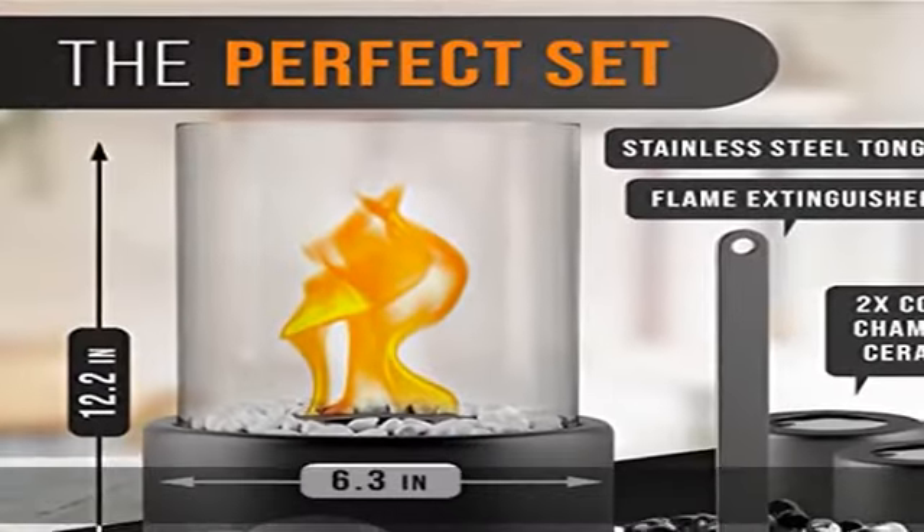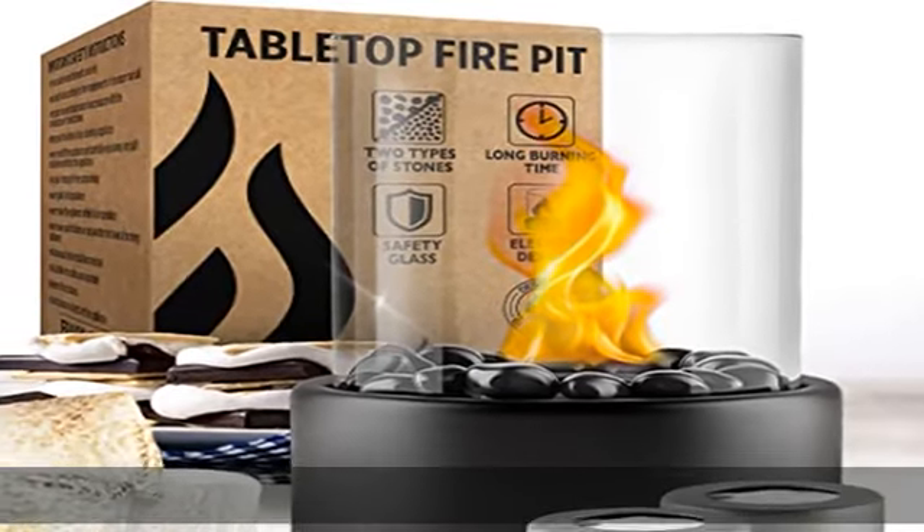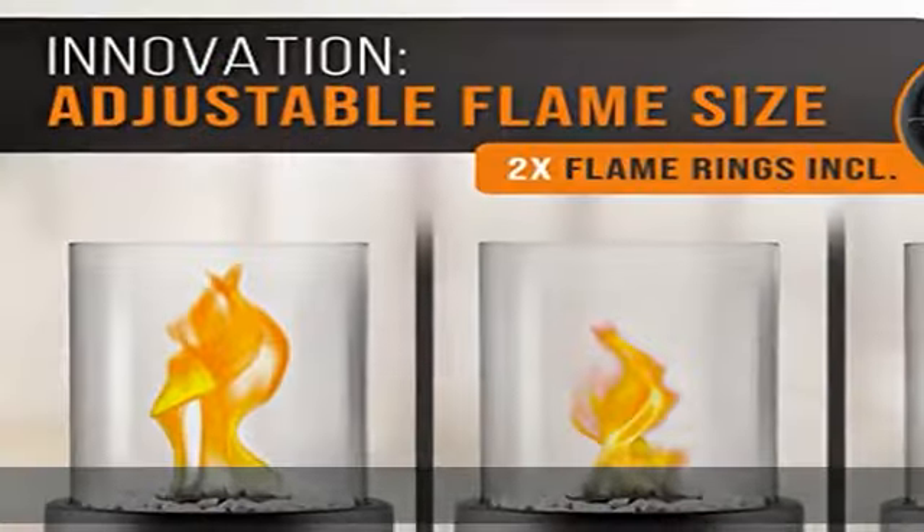Enjoy non-stop flames thanks to the flame rings — the mini fire pit can burn in three different stages. Our innovative indoor fireplace burns 90 minutes without a flame ring and up to 4 hours with a flame ring.